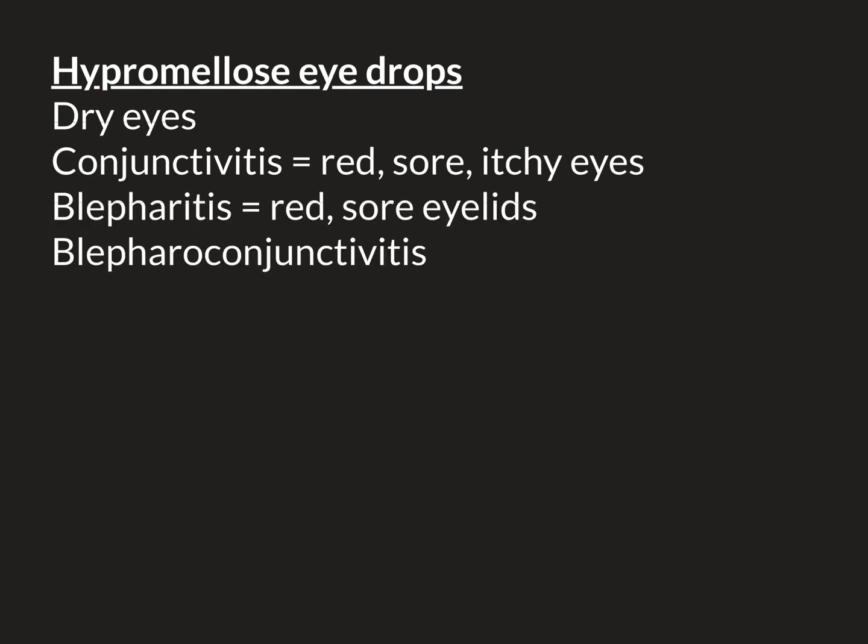Conjunctivitis means red, sore, itchy eyes — it's inflammation of the conjunctiva, which is the membrane that covers most of the front of the eyeball — specifically the white portion that is visible. It doesn't cover the coloured iris part, which is actually covered by the cornea and doesn't have a conjunctival layer over it. That's why when someone gets conjunctivitis, that part doesn't become red and vision problems don't result — hence why conjunctivitis, or pink eye as it's known colloquially, doesn't result in vision problems. If the cornea becomes inflamed, that's a separate problem called keratitis, and usually, thankfully, dry eyes does not result in keratitis.